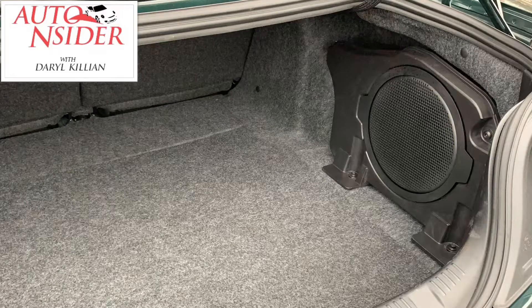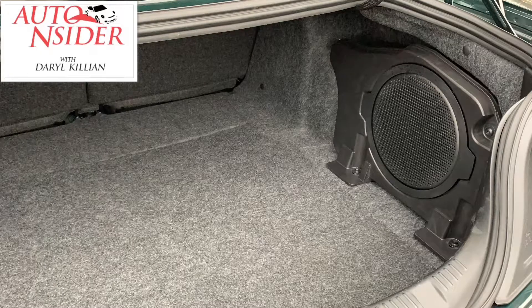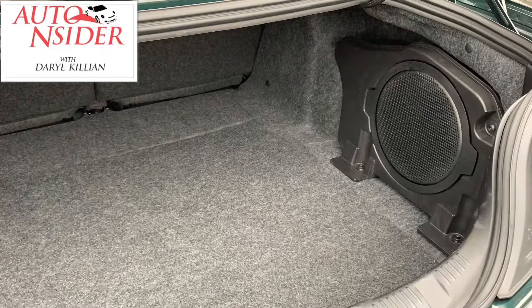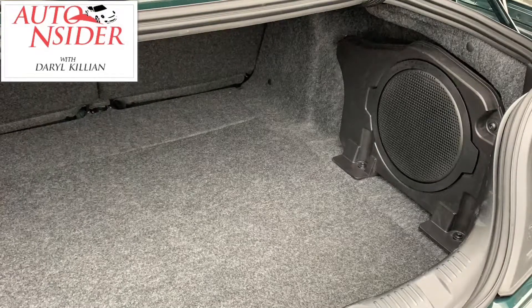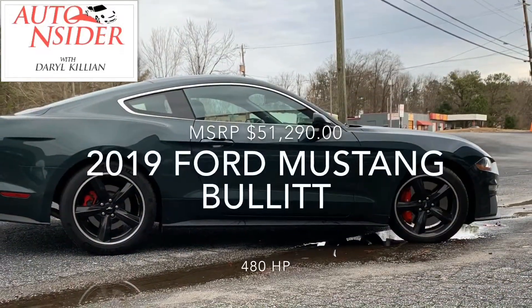The stereo system — that subwoofer I just showed you there in the backseat — great sound. Tune in to the Auto Insider now on News & Talk 1380 WAOK, and I'll give you a complete review of my week in this 2019 version of the Mustang Bullitt Classic.